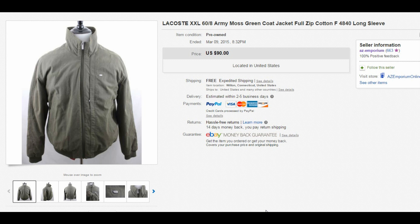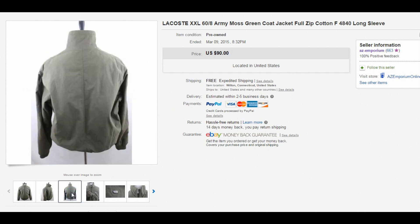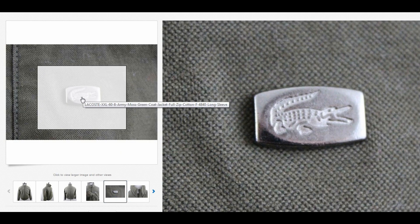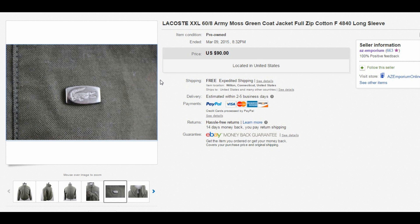I want to start with this interesting jacket — this is Lacoste, a brand you should obviously know. It's a 2XL, and generally with bigger sizes they tend to sell exceptionally quick and for a lot of money. But for whatever reason this one took forever, even though it was in really good condition. I ended up selling it for $65. I called it army green / moss green full-zip long sleeve jacket. It had a metal Lacoste logo on it, which was pretty cool.